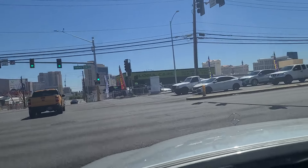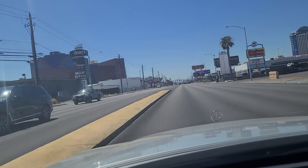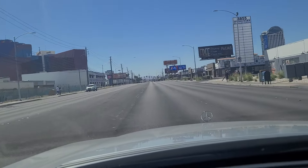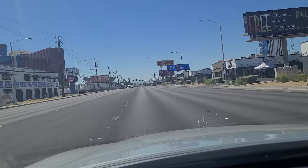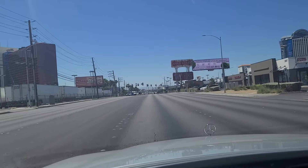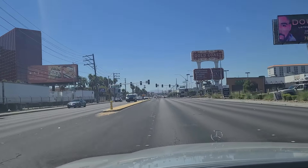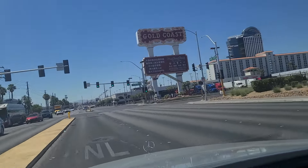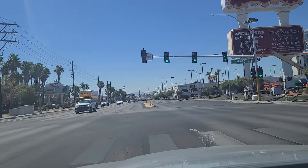We're going to make a right here on Valley View. And there you can see the Rio. Rio is currently under Caesars management, but that's supposed to be changing come October — Dreamscape, I believe, is the name of the company that's supposed to be taking over, and they've promised a multi-million dollar remodel. And across the street here is Gold Coast, which is a much smaller casino hotel.